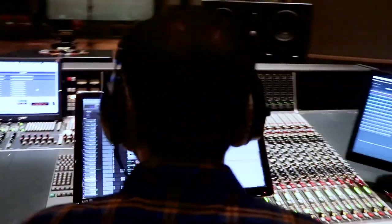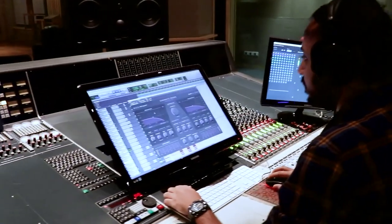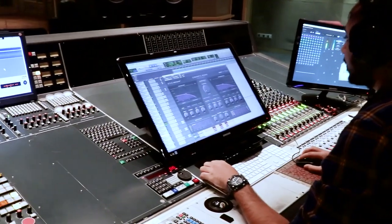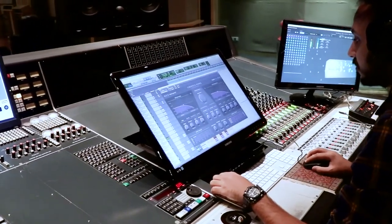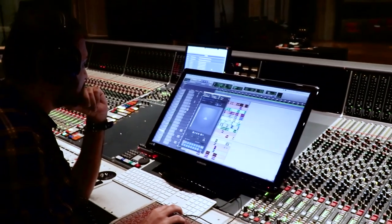First of all, I would like to thank Dolby for launching such great software to work with. Speaking about Dolby Atmos mixes, I am really enjoying Dolby Atmos mixes more than stereo. Thank you, Dolby, for giving us this opportunity and giving us the Dolby Atmos Renderer to work with. I am really enjoying it. Thank you.